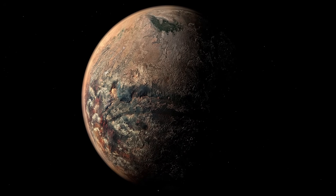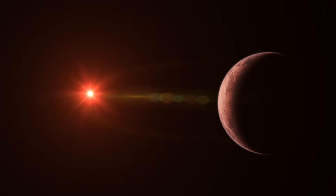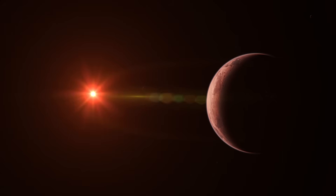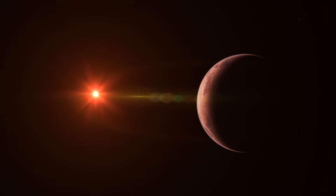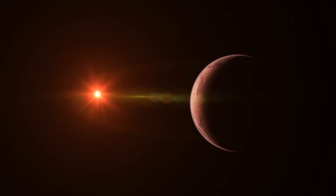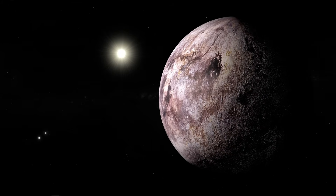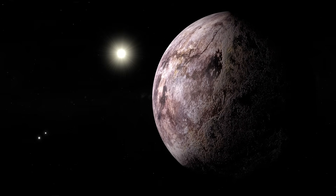Breakthrough Starshot, an initiative supported by the late Stephen Hawking and Russian billionaire Yuri Milner, is one such effort. The strategy is to launch small laser-powered spacecraft toward Proxima Centauri at a speed one-fifth that of light. In little over 20 years, if all goes according to plan, these probes will have traveled to the star and captured the first-ever detailed pictures of an exoplanet. Though it may sound fantastical, the group behind the proposal is certain it can be implemented, and if their predictions pan out, long-standing mysteries may soon have their solutions.